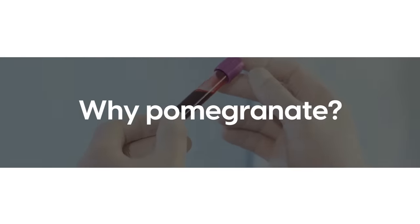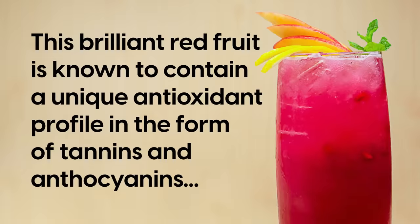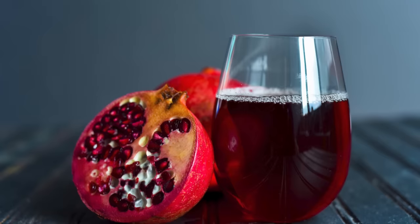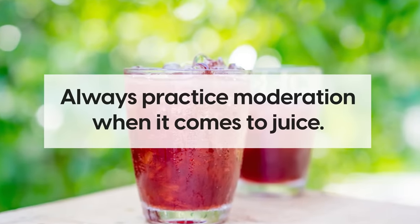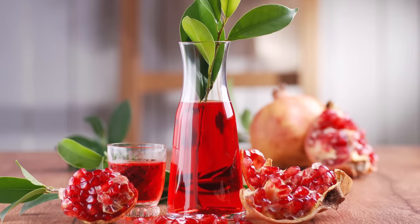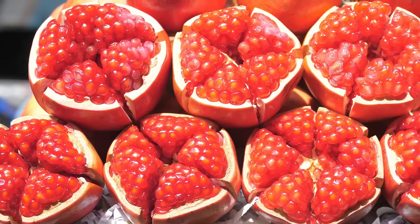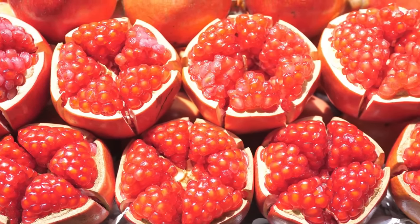Why pomegranate? This brilliant red fruit is known to contain a unique antioxidant profile in the form of tannins and anthocyanins, which are believed to offer blood sugar-regulating benefits. However, remember that even organic pomegranate juice contains reasonably high levels of sugar, so always practice moderation. Additionally, eat something rich in protein or healthy fat alongside your pomegranate juice to avoid blood sugar spikes. And it's even better to eat the whole fruit whenever possible to get the full fiber benefits.